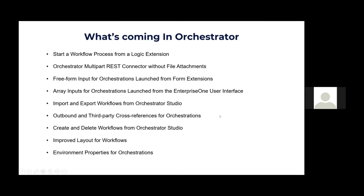Array inputs for orchestrations launched from the Enterprise One user interface — in 9.2.6.0, orchestrations can be launched from an E1 page, but you couldn't have an array of variables for input. It was a single one-to-one relationship. The capability to drag and drop a spreadsheet into an E1 page that has an Orchestrator on it and launch the orchestration is coming and is very powerful. For example, you could put a sales order orchestration on an E1 page and let your user drag and drop a spreadsheet with ship-to, bill-to, item, and quantity information and have the system automatically create sales orders.